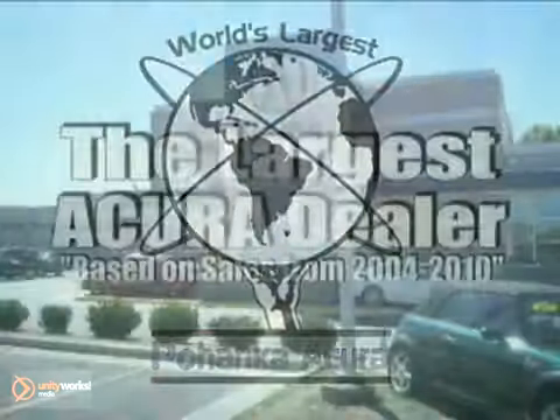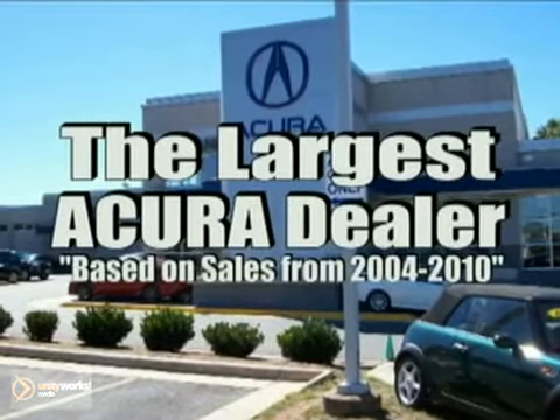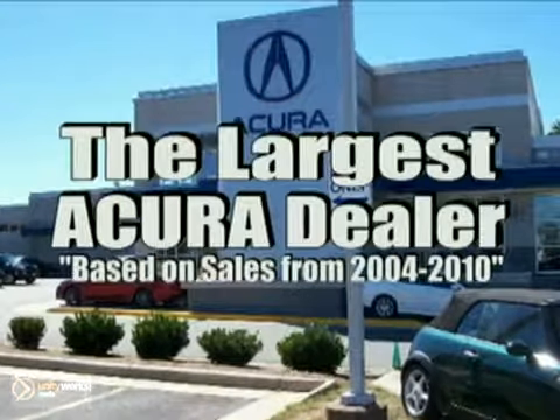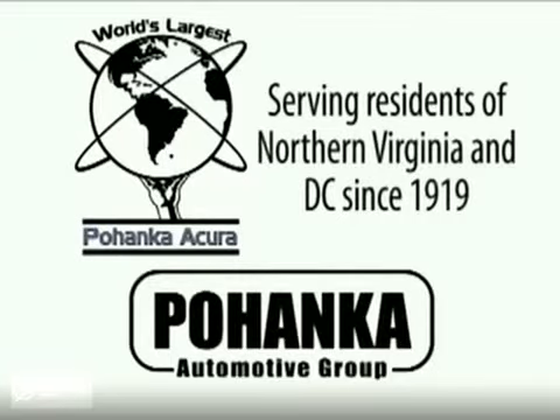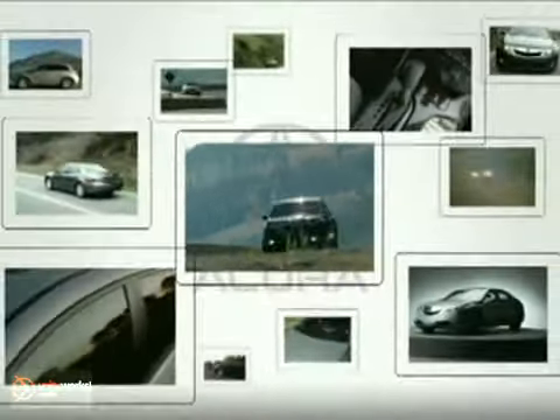Welcome to Pohanka Acura, the world's largest Acura dealer. It's a great place to buy a car. We're a member of the Pohanka Auto Group, serving residents of Northern Virginia and D.C. since 1919. We're proud to offer you a great deal on the vehicle you're about to see.